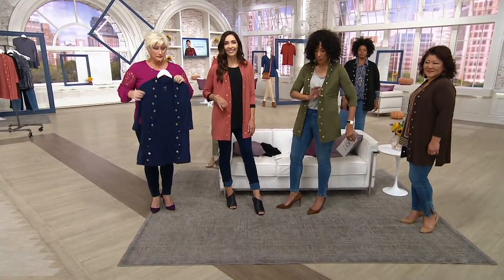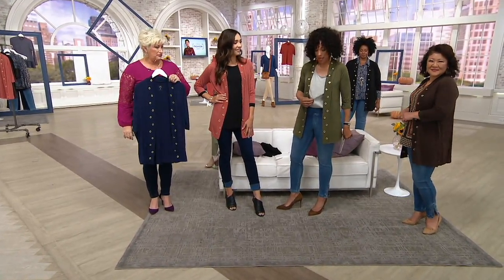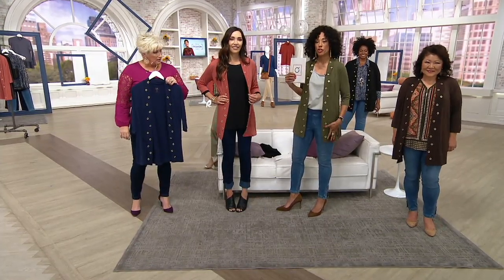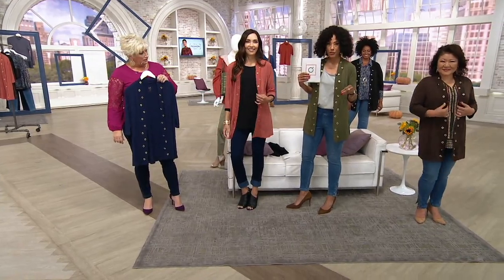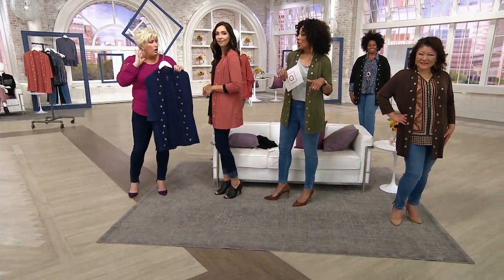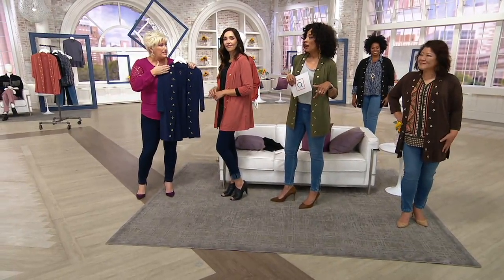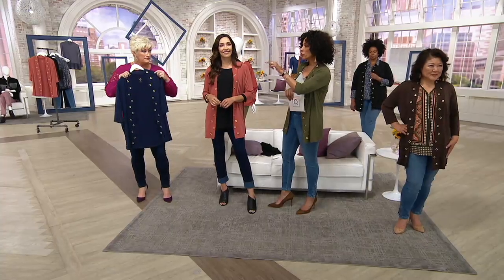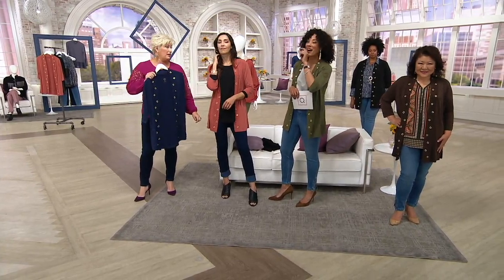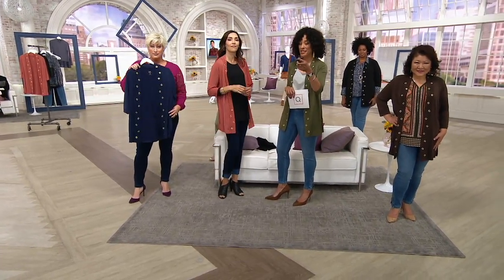I'm in Loden with heather gray, medium wash denim, and a hazelnut brown shoe — none of these things are the same color, but it all works. And the pop of a gold earring too. I love a gold hoop or gold earring with this grommet detail — the grommet is matte. Get some organic hoops — you can find those on QVC.com.